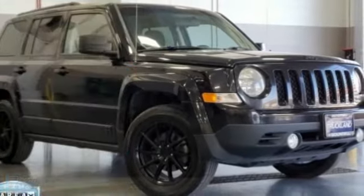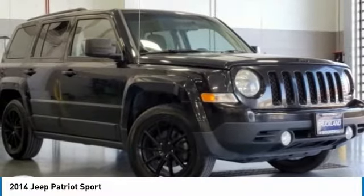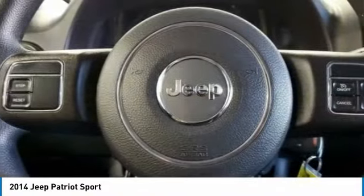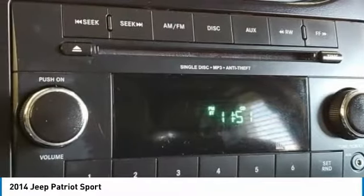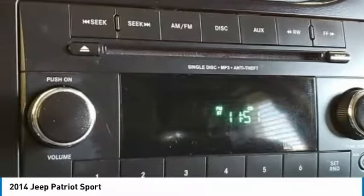Take a ride in the 2014 Patriot. The Jeep Patriot is unmistakably a Jeep. It looks like a cross between a Jeep Liberty and Jeep Compass, or maybe a three-quarter scale version of the big Jeep Commander.